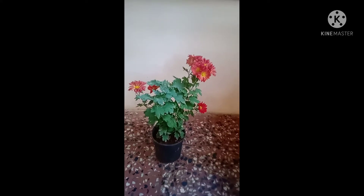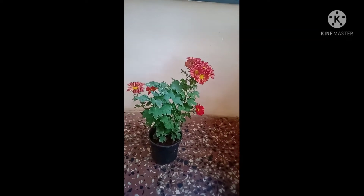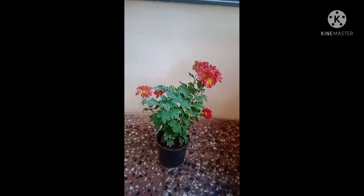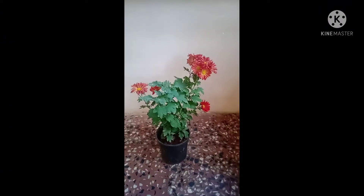Chrysanthemum flowers are available in a wide range of colors: white, yellow, gold, pink, orange, bronze, deep red, maroon, violet, and Chrysanthemums can also be a mix of two or even more colors.